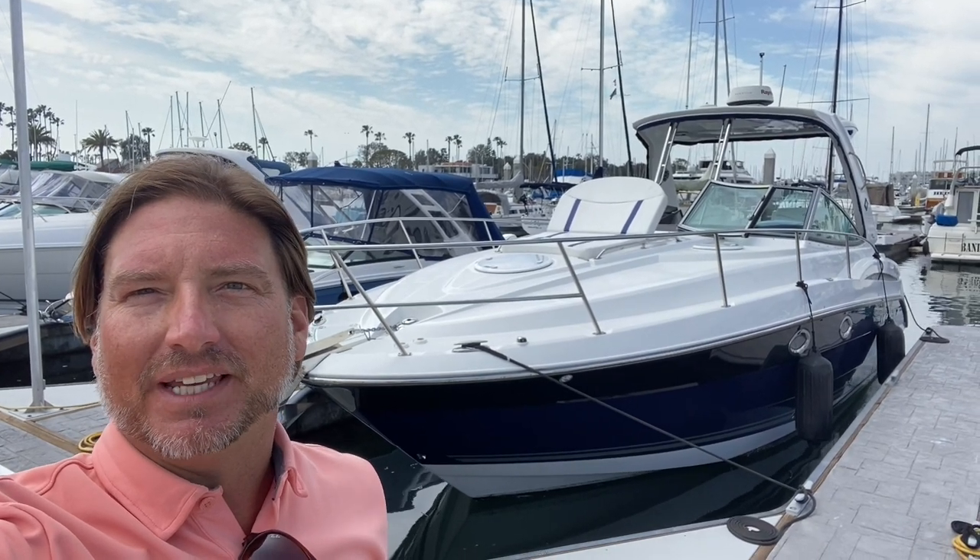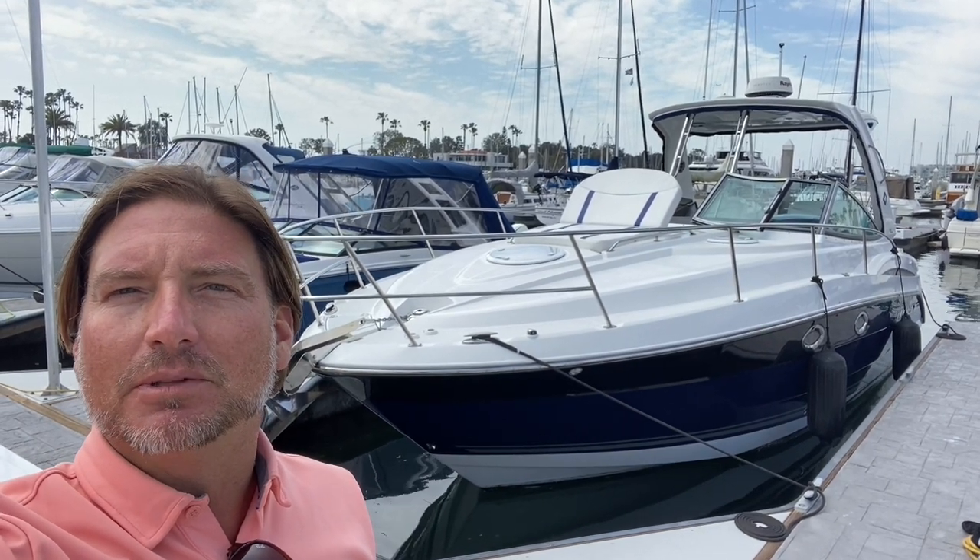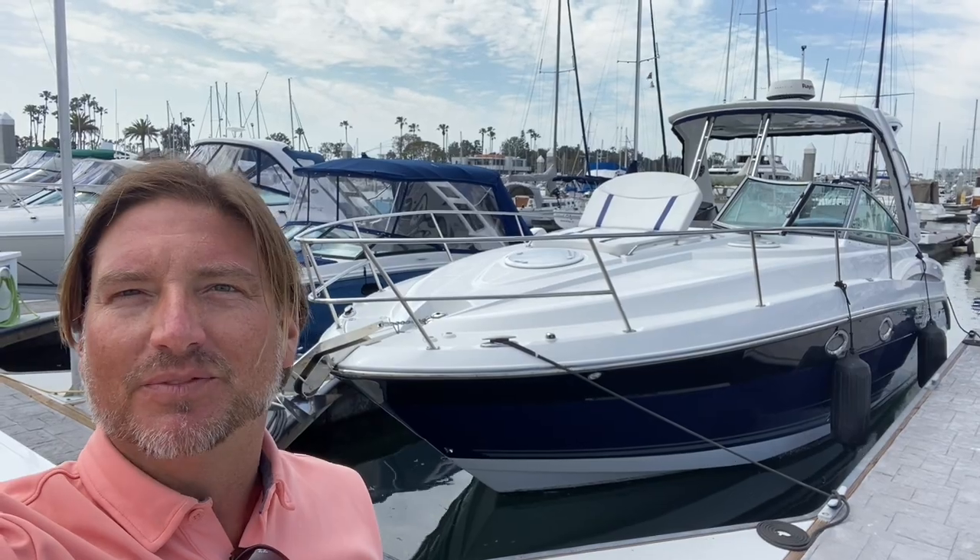Ian Mantile here, and behind me is a new listing of mine — a 2019 335 sport yacht. Let me show you some of the features and benefits this boat has to offer.